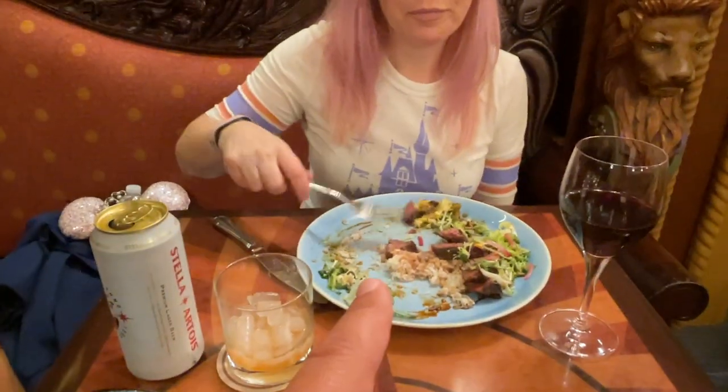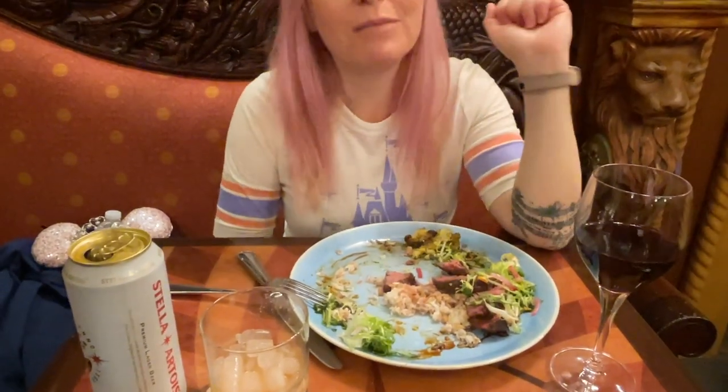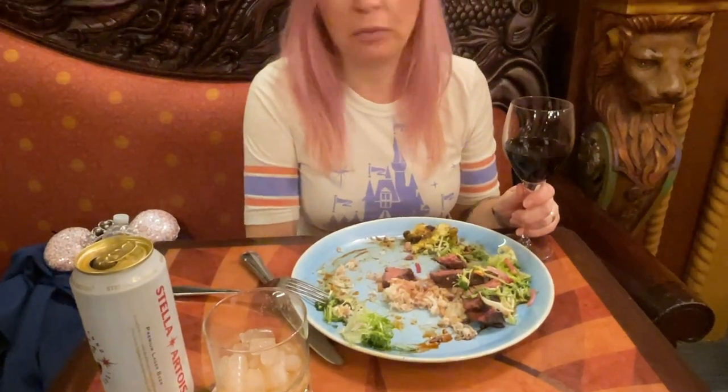We both said that this meal is actually better than Yachtsman, which was more than two and a half times — maybe even three times — the price. We actually had filet mignon at Yachtsman, and this is better. We're really trying not to knock Yachtsman, but that's just our experience. When you're paying a couple hundred bucks, you have extremely high expectations. So anyway, this is fantastic. If you want really good steak or really good food even in the park, Skipper Canteen is the way to go — at least this year.